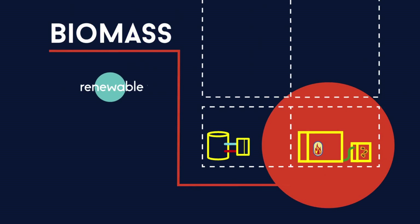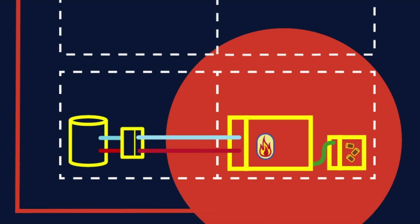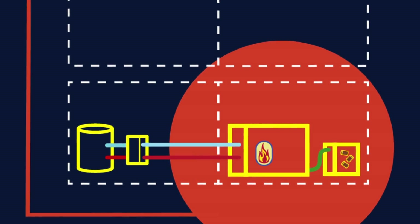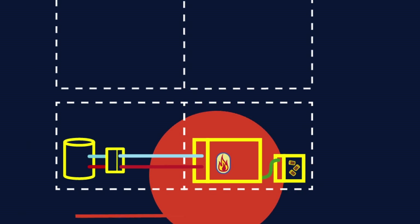Biomass technologies work by using renewable fuel such as wood chips or pellets for the production of heat. In the case of boilers, a reserve of fuel is kept in a storage hopper and is automatically transferred into the boiler for use. Hot water can be used immediately or stored in a tank for use later.